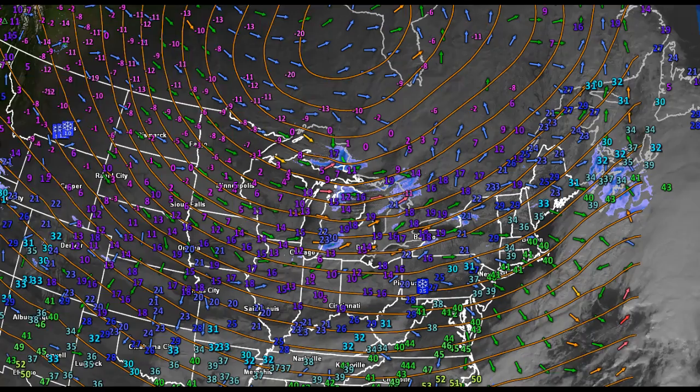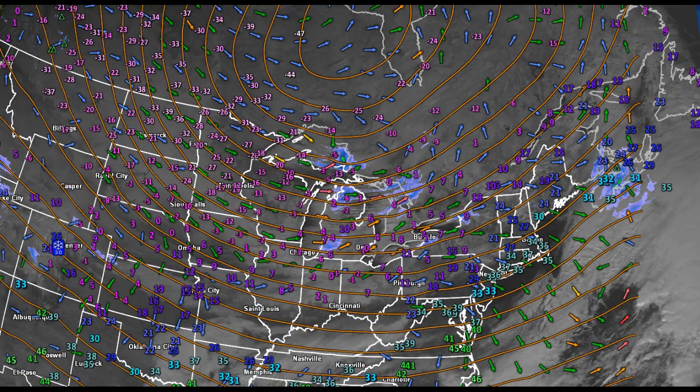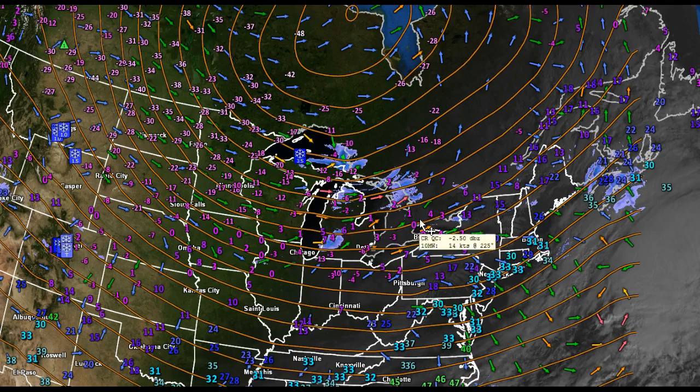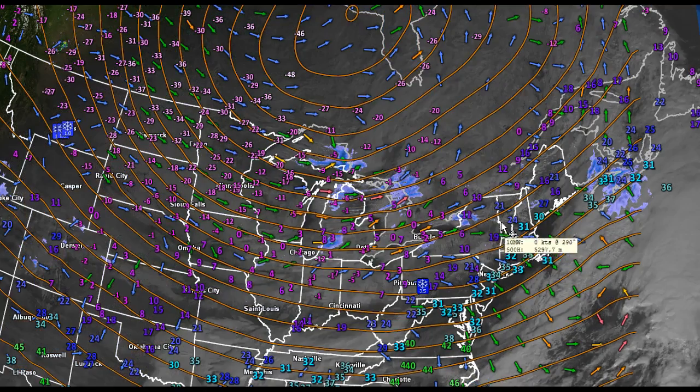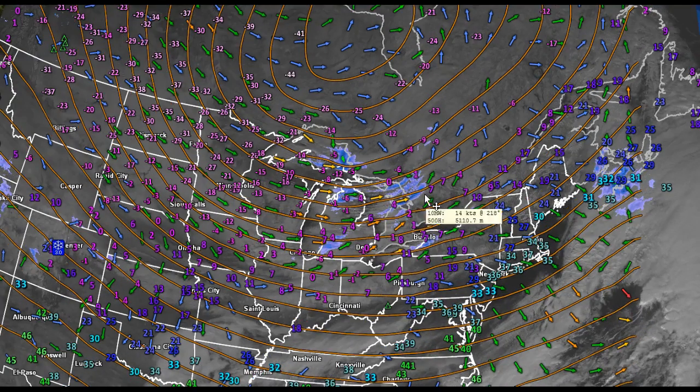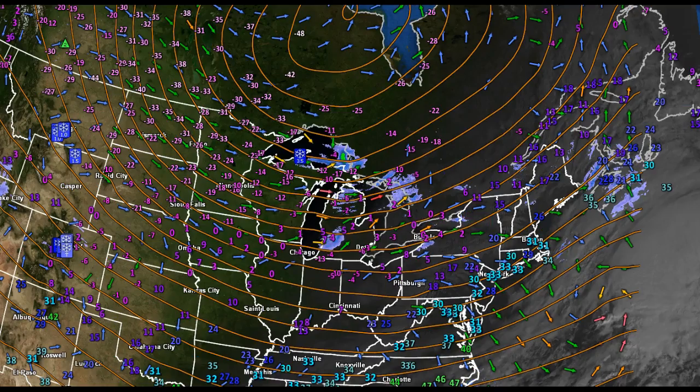Now looking at wind chills — this is going to be a very big issue as we get into Thursday, late in the day into Thursday night, as we have some pretty strong gusty winds associated with a weather system on the backside and an arctic front that will then drop on through.